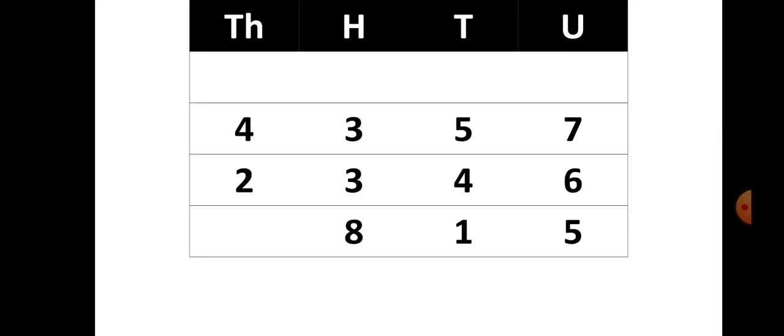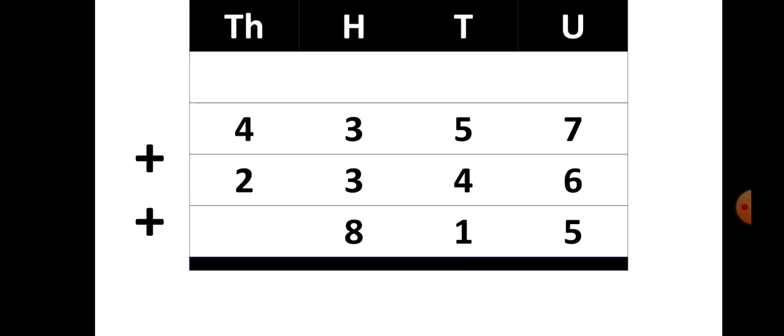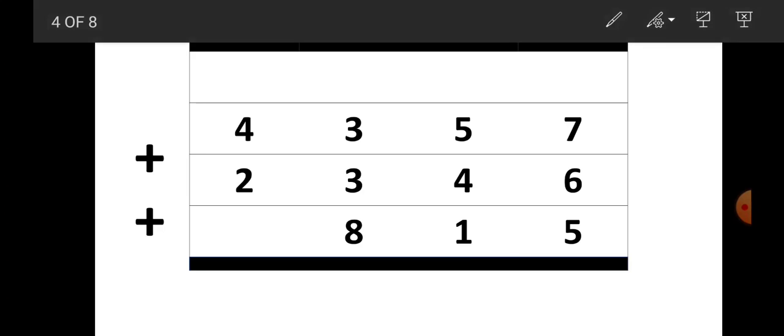Now let us see the next sum: 4357 plus 4357 plus 2346 plus 815. Let us start with the units place. The units place is having 7 plus 6 plus 6 plus 5, and your answer is 18. So 8 is written down and 1 is carried over.